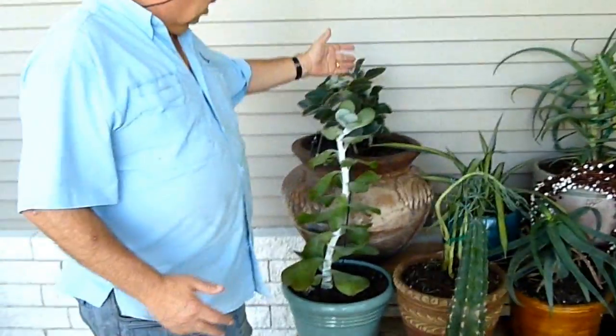When I say that — if you over-water these, the roots become saturated. Look at this plant at the back.